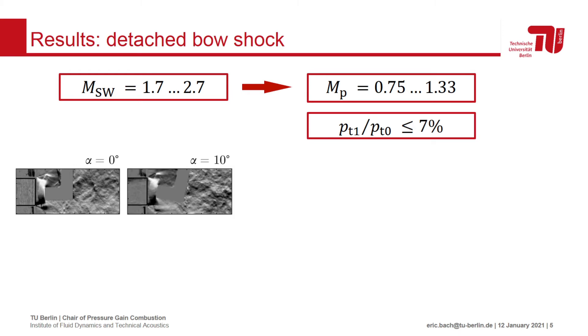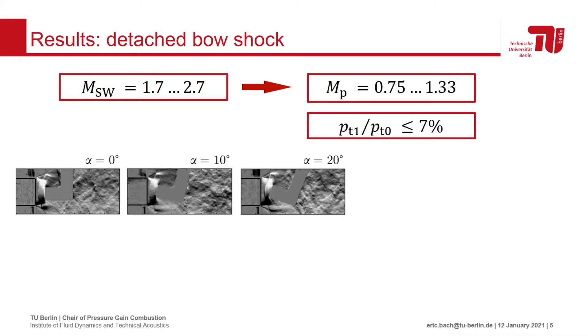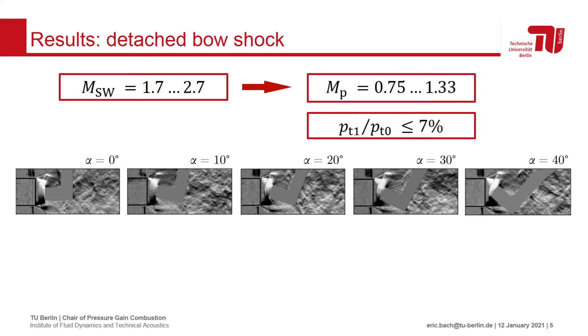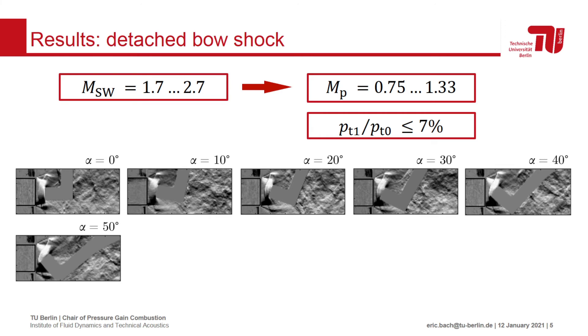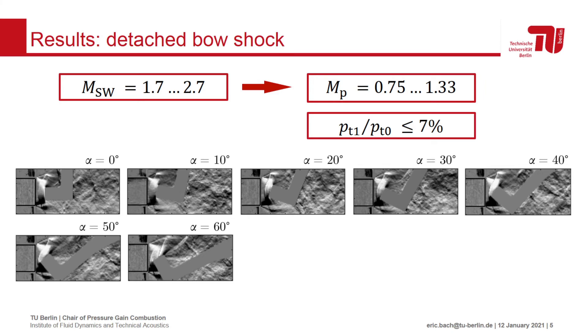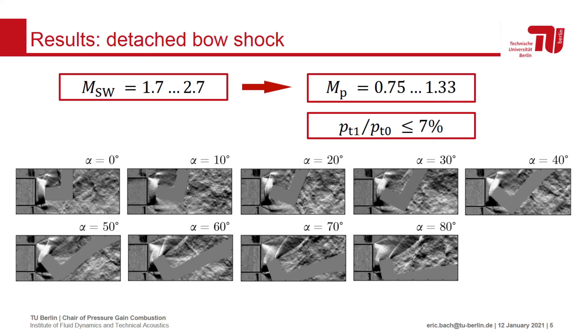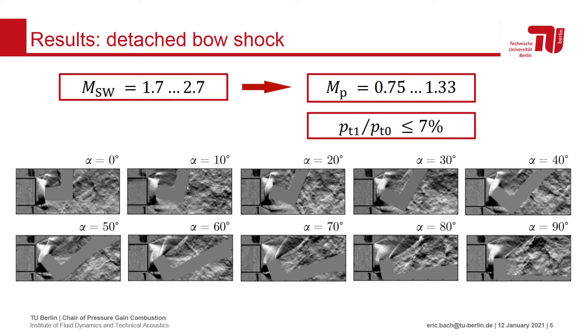Increasing the probe inclination angle does, at first, not significantly change the bow shock structure. If alpha is raised beyond 50 degrees, however, a second oblique shock forms at either the probe's pitot tube or the downstream edge of the keel shroud, potentially processing the flow twice before measurement.